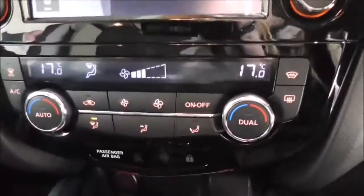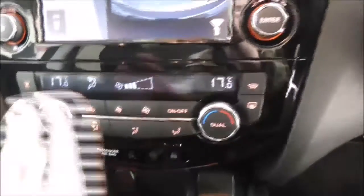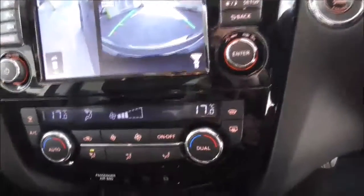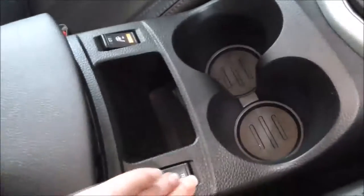Moving on down, you have your climate control options which have two settings, so each side can be set independently. You also have an electric handbrake, more storage and cupholder space here, electric heated seats, and more storage space in your centre console with auxiliary and USB inputs so you can charge your phone.